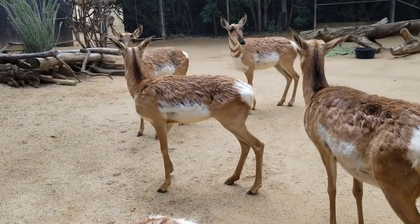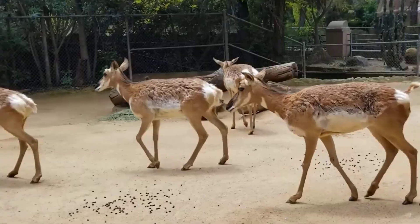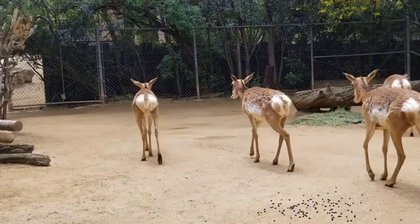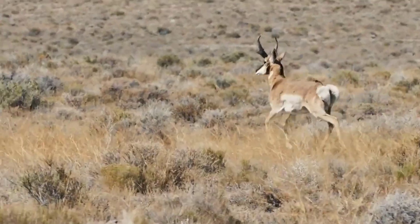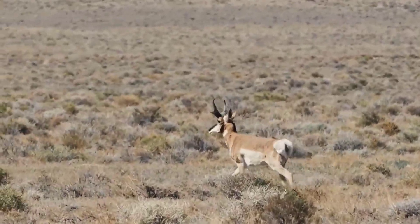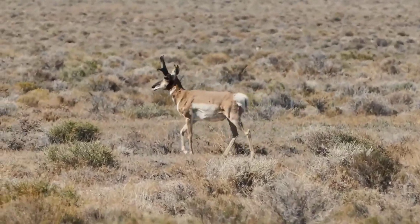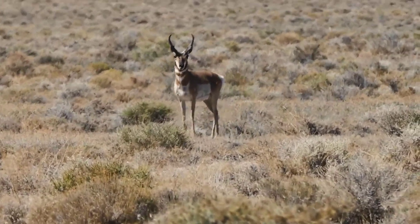12. Pronghorn. Scientific name: Antilocapra americana. The pronghorn is a North American horned mammal that can reach speeds of up to 61 miles per hour. They have forked horns, which they use to defend themselves against predators. Pronghorns are found in deserts and grasslands in North America and feed on grasses and plants.